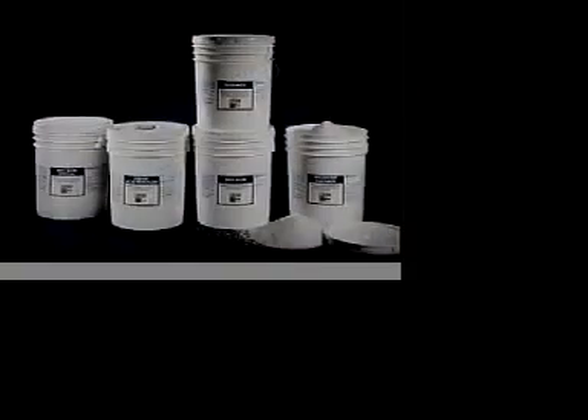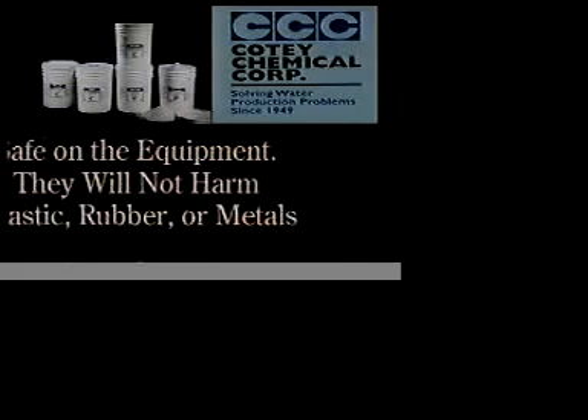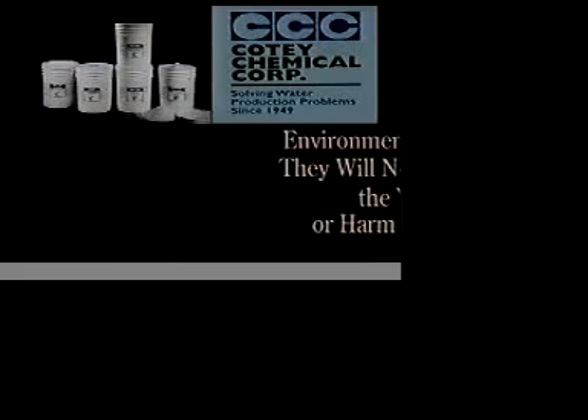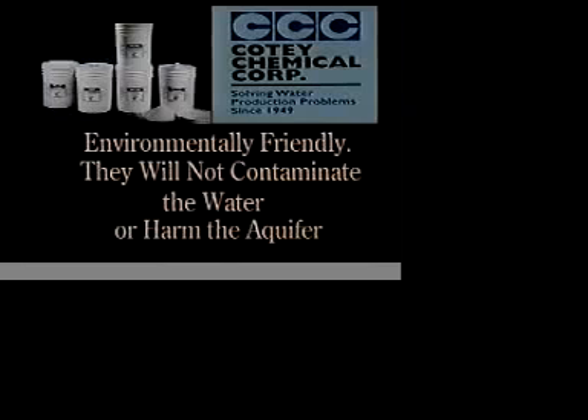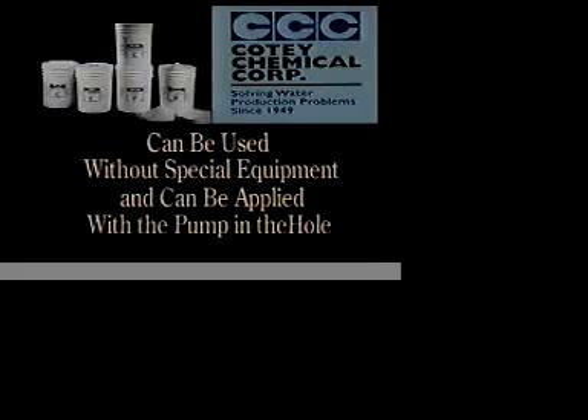All of Cody Chemical's products are easy to handle and apply and can be applied by non-technical personnel. Safe on the equipment — they will not harm the plastic, rubber, or metals commonly used in water wells. Environmentally friendly, they will not contaminate the water or harm the aquifer. All Cody Chemical products can be used without special equipment and can be applied with a pump in the hole.